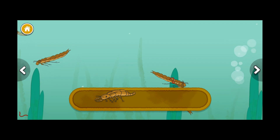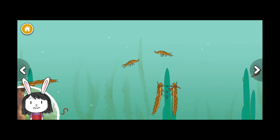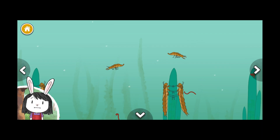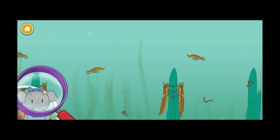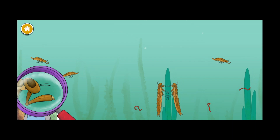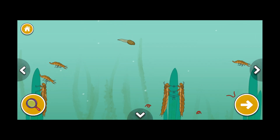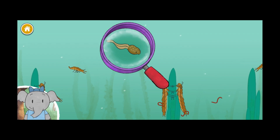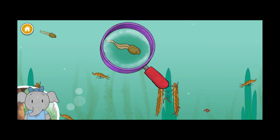Scavenger beetle larva, caddisfly larva. These larvae become beetles when they grow up — imagine how different they will look! I notice the dragonfly larva has a big bottom lip that helps it scoop up food. What do you notice? It looks like tadpole bodies are just a head and tail. I wonder how the body parts will change as it grows into a frog.